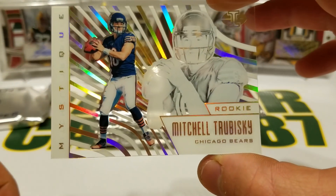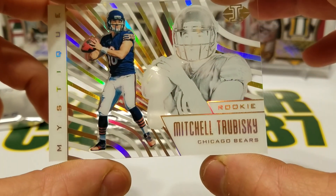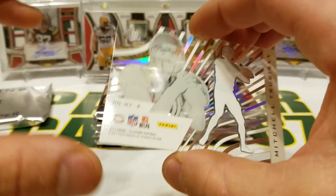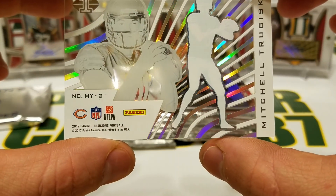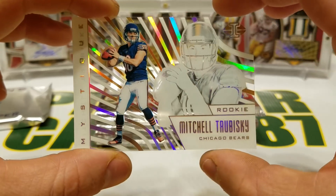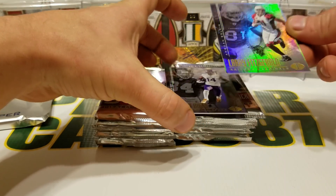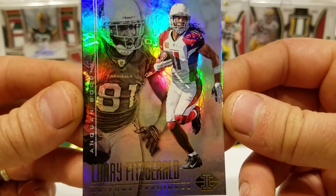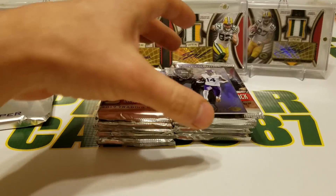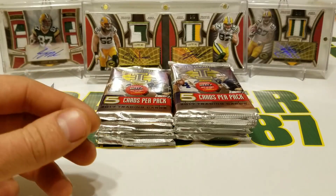We got a Matt Forte and Curtis Martin. Looks like we've got a clear card here — it is a Mitchell Trubisky Mystique. It's not numbered, but it's pretty cool with some nice shine to it. Also Larry Fitzgerald and Anquan Boldin, and Stefon Diggs and Randy Moss — nice.